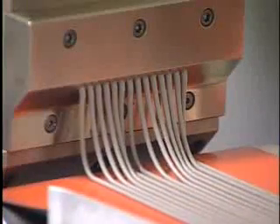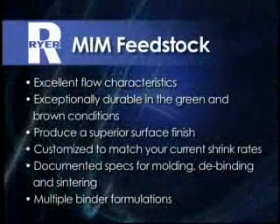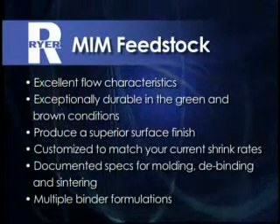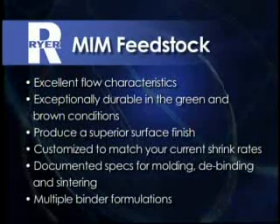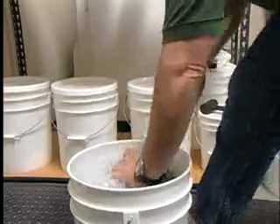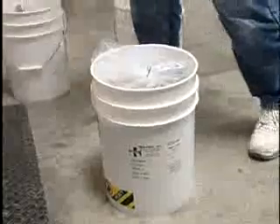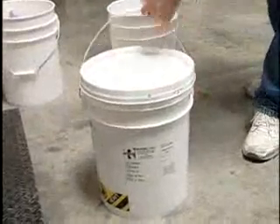The widest selection of feedstocks in the industry. Feedstocks that have excellent flow characteristics. Exceptionally durable in the green and brown conditions. Feedstocks that produce a superior surface finish. Custom feedstocks to match your current shrink rates. Documented specifications for molding, debinding, and sintering. Multiple binder formulations that can be debound in water, solvent, thermal, or with supercritical fluid extraction. And most importantly, you'll know our feedstocks are of the highest possible quality because with Ryer, you'll receive documentation validating our products meet or exceed the published specifications.